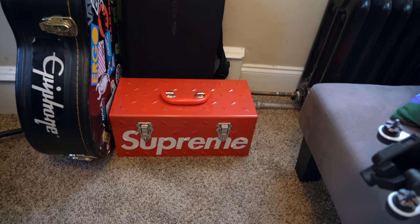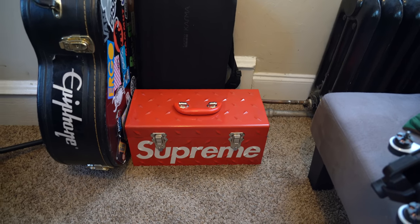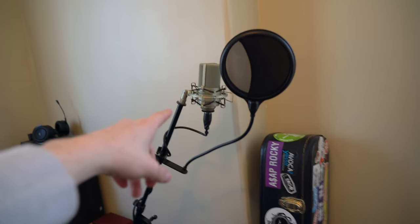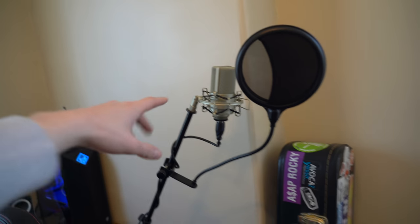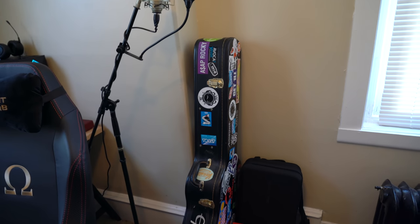Just below that, there's a little piece of hype — that Supreme toolbox. Don't know why I bought that but there it is. And then next to that we've got a piece of history that I don't talk about much on the channel — my acoustic guitar and my mic. I used to use this for Twitch streaming but it just broke like yesterday, so I'm a little ticked off about that. The acoustic guitar is an Epiphone — absolutely love it.